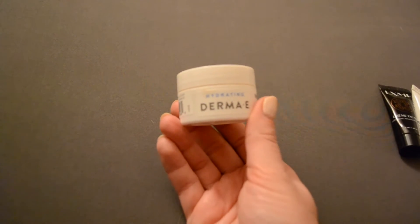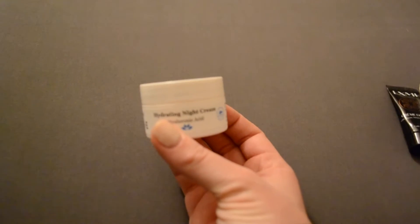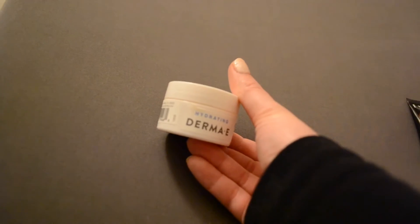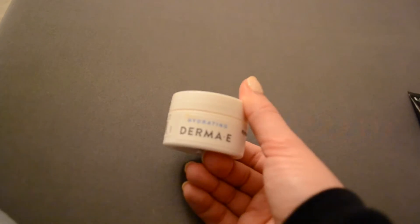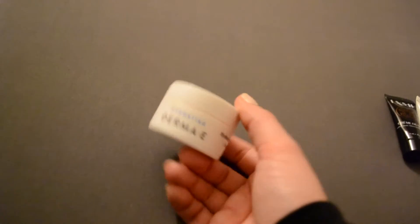Next is this Derma E Hydrating Nighttime Cream with hyaluronic acid. I've actually used a fair amount of this — it's almost empty — but at this point it's just getting really, really old, and I've found moisturizers that I like more. I honestly didn't really like it to begin with, but it was one of the first products I ever received so I felt like I had to use it. I'm just not using it anymore. It's really old, doesn't do much — it's out.